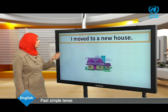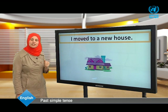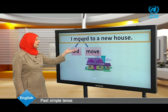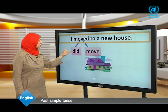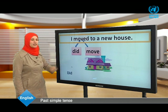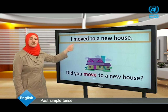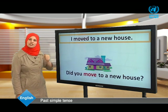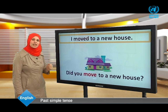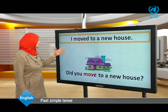Another example: I moved to a new house. The verb is 'moved,' which means did + move. We need the helping verb to make a question. Begin with did, then the subject, then the base form of the verb, then the rest of the sentence: Did you move to a new house?